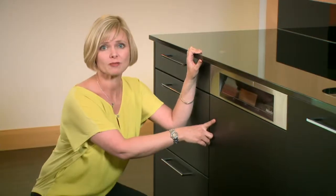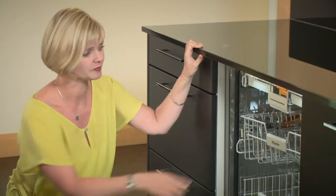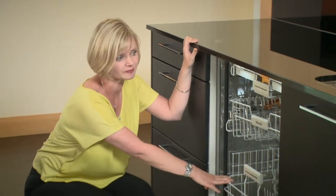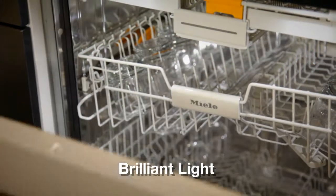Here we have one of our built-in range — an integrated appliance with touch control angled fascia. This is an XL dishwasher, bigger than usual: 26 centimetre plates in the top and still 35 in the bottom. Brilliantly lit — this is our brilliant light feature, which makes perfectly clean glasses look really sparkly.